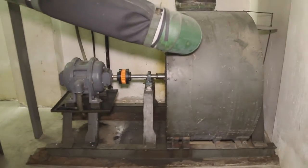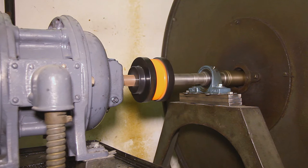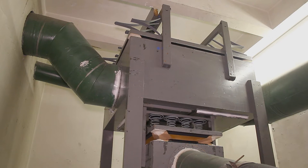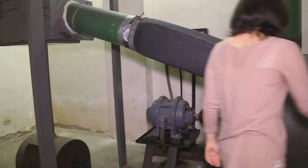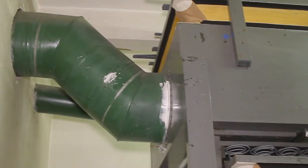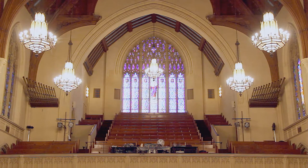The sound begins deep below the sanctuary with the massive blower motor. This single motor supplies all of the wind necessary to sound the thousands of pipes. From here, the air travels up to the sanctuary and to each of the organ's pipe chambers.